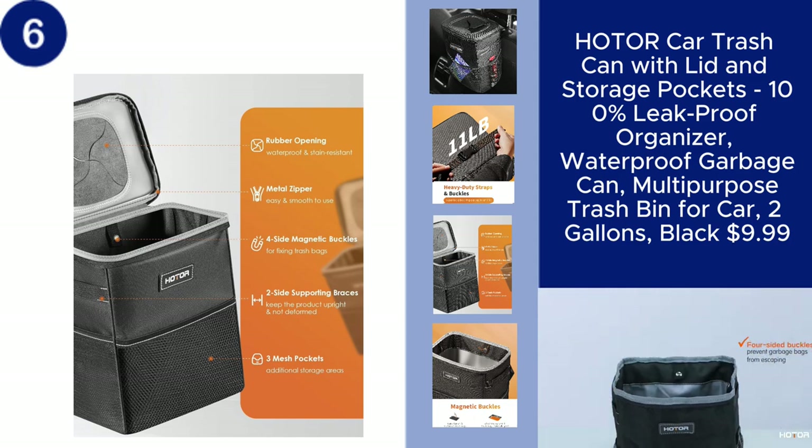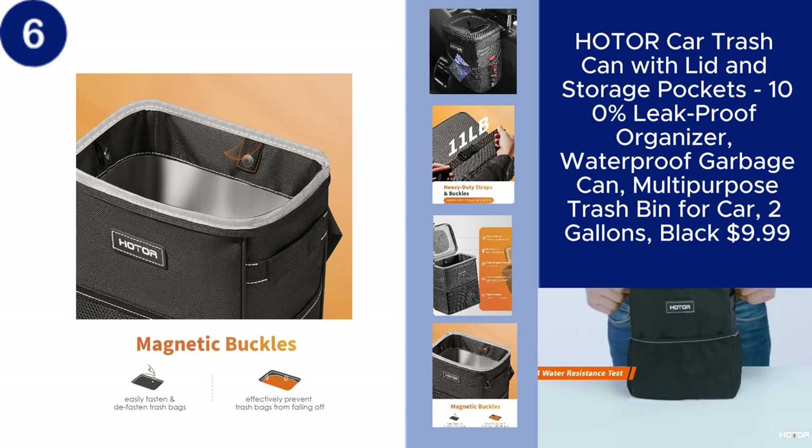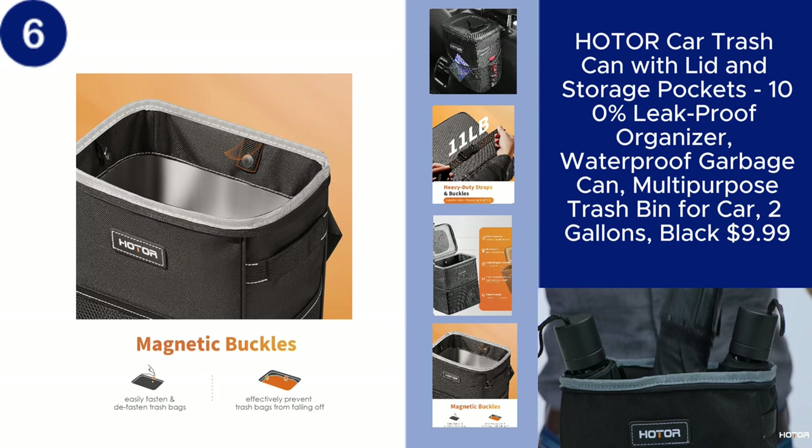Perfect for any vehicle, this multi-purpose trash can is a must-have for maintaining a tidy car, all for just $9.99. You can find the product link in the description.